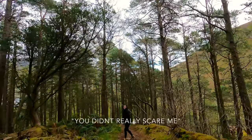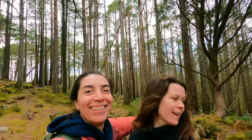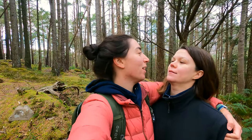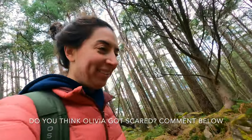I ran up ahead and then hid, and let her pass thinking that was me booking it to the car. I thought — I love scaring you! I used to see it on the video. I just thought I kicked her off.